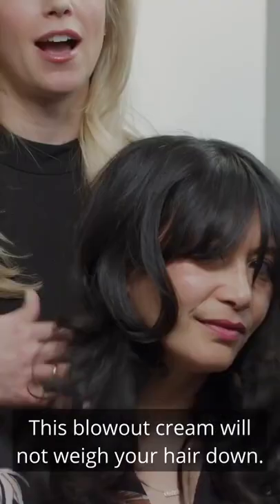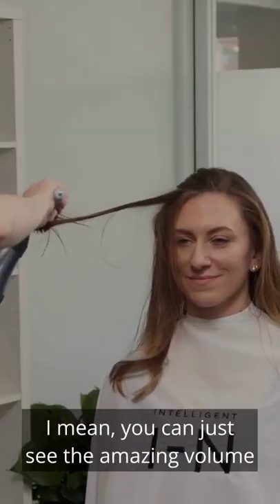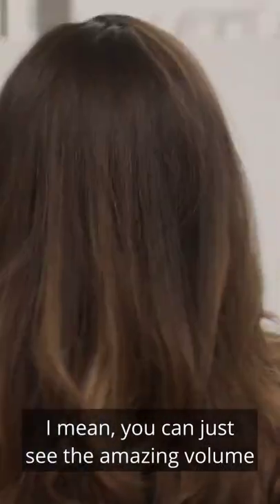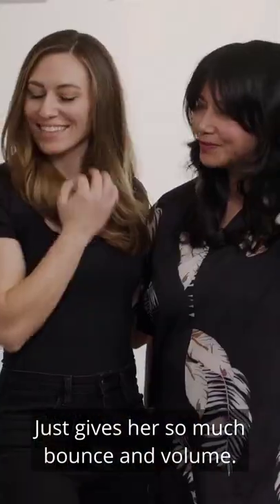This blow-out cream will not weigh your hair down. It's buildable, it's brushable — you can see how soft your hair is. You can just see the amazing volume that those products created. It just gives her so much bounce and volume.